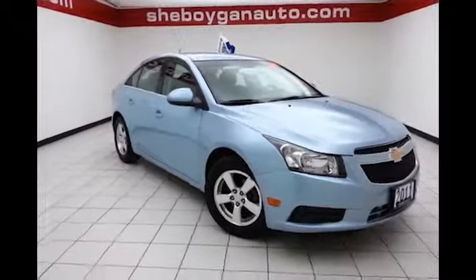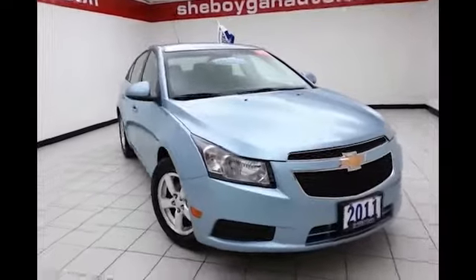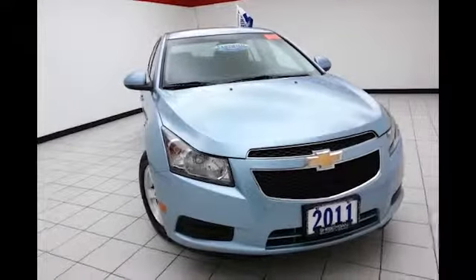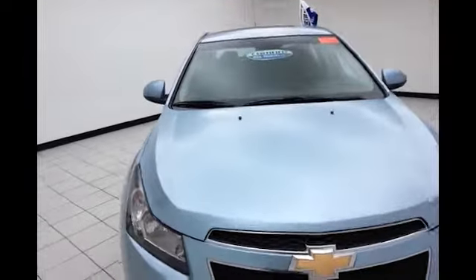This is a 2011 Chevy Cruze LT, stock number 9847XX, with only 37,000 miles. It's ice blue metallic in color.